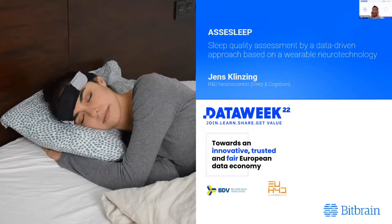My talk is going to be about sleep quality assessment by a data-driven approach based on wearable neurotechnology. I'm Jens Klintzing, an R&D neuroscientist specialized on sleep and cognition, and I'm the lead of the Sleep Innovation Program at Bitbrain.